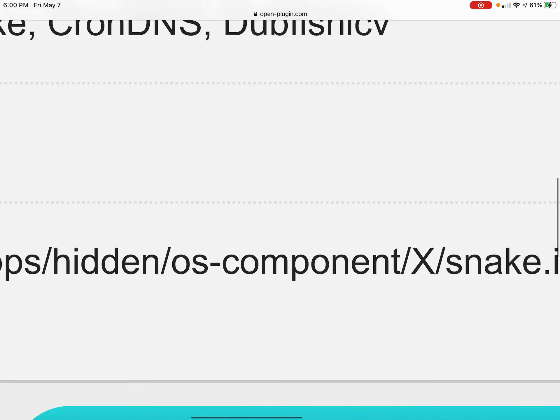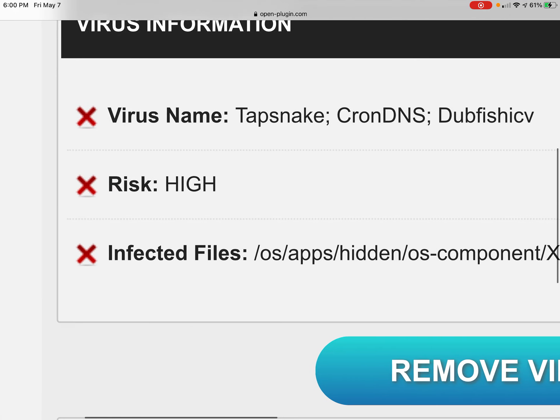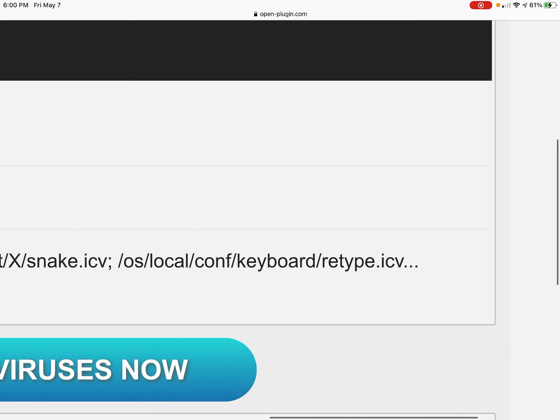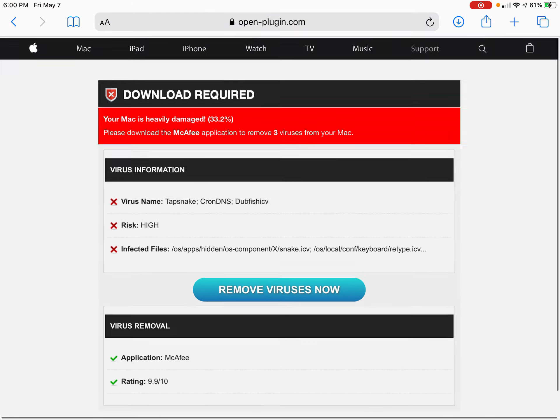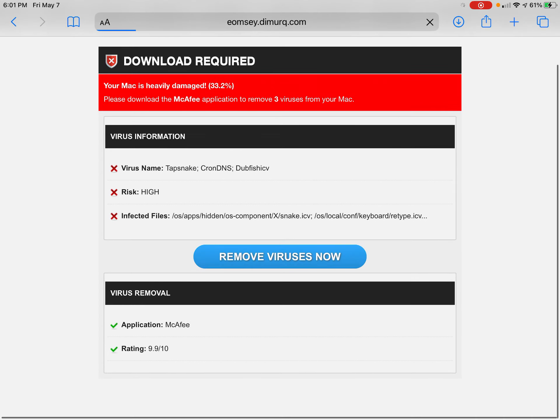What are these file paths? Keyboard, conf, slash keyboard. Good luck even. What is this? Probably something that won't even work.